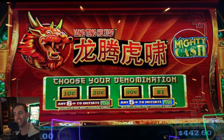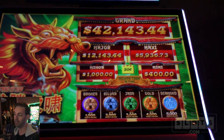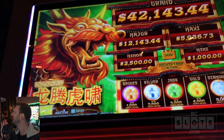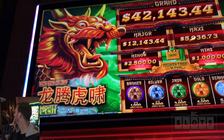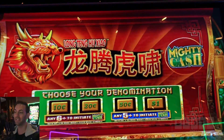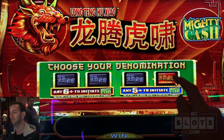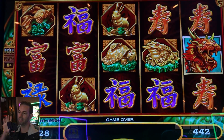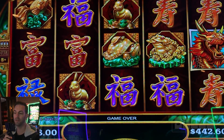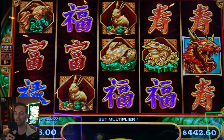Time for some Mighty Cash in the high limit room here at San Manuel Casino in the vault. I chose this one out of all these others because it has the highest grand and the highest major. Now we have a choice between 10-cent denomination and a dollar - I'm gonna go for the dollars. We have $442, and we've nicknamed our dragon Edgar.